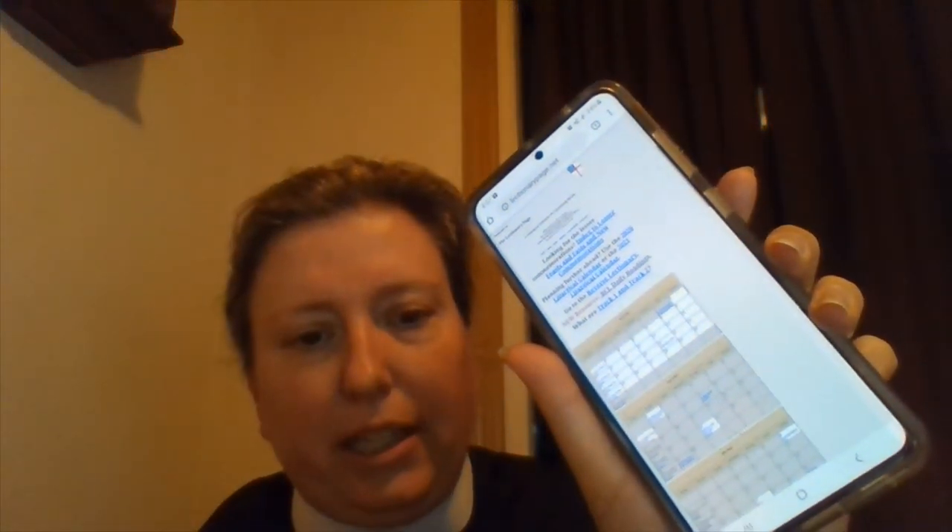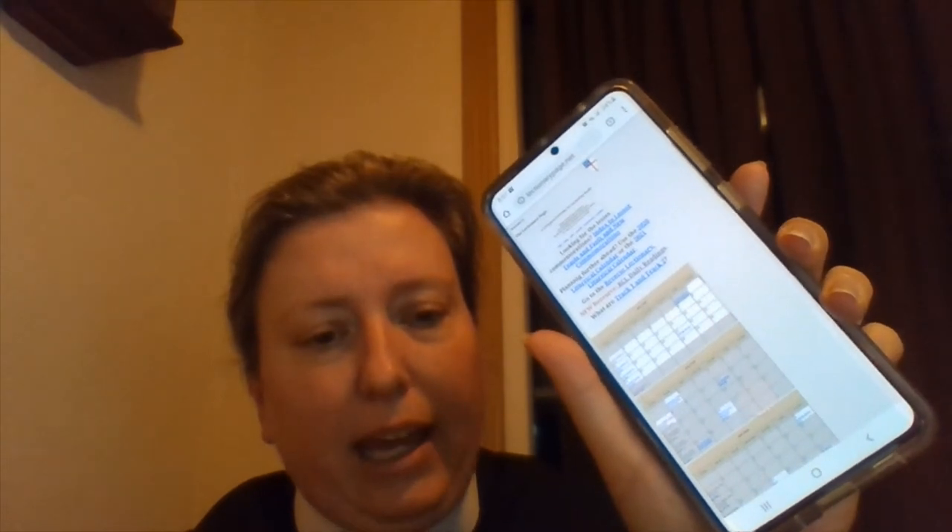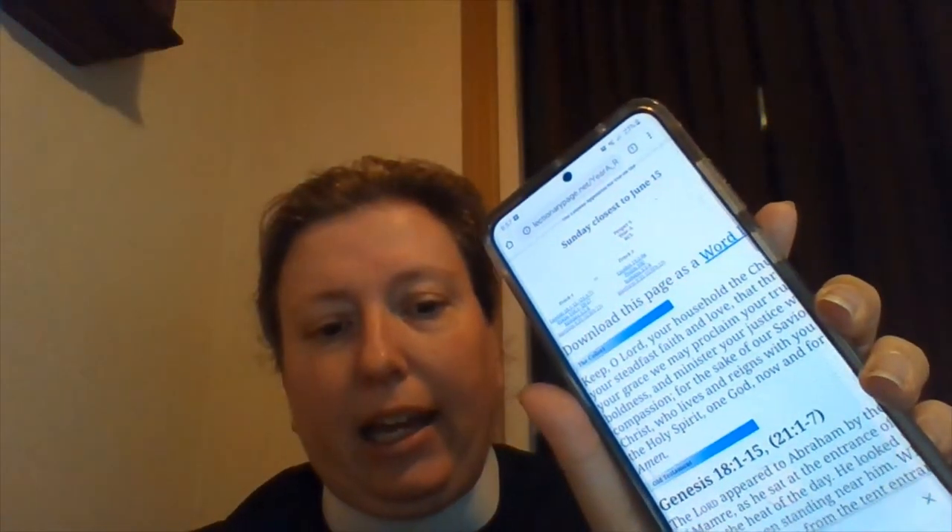The first one I want to show you is called LectionaryPage.net. If you go to LectionaryPage.net, you'll see the Episcopal Shield at the top, and it has a calendar that is clickable. For example, I'm going to go to Sunday the 14th, which it tells me is the Second Sunday after Pentecost, also known as Proper Six in Year A. You'll see it has all of the readings for that particular day as well as the Collect.